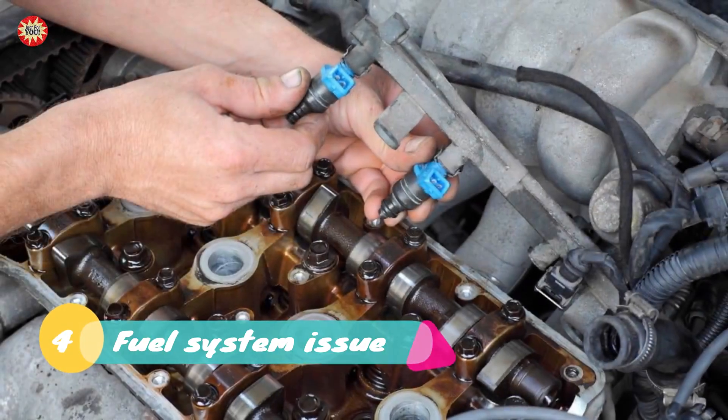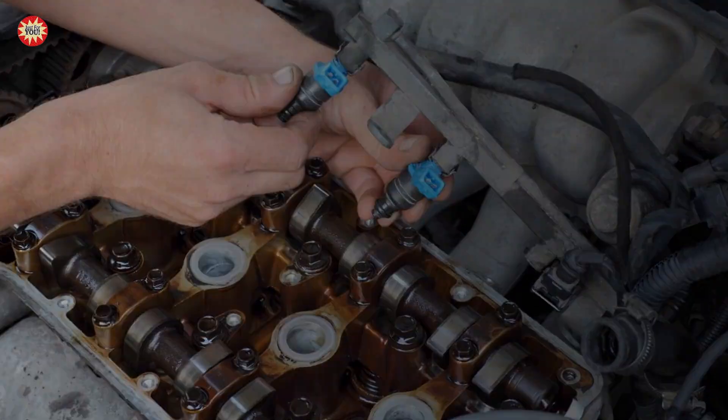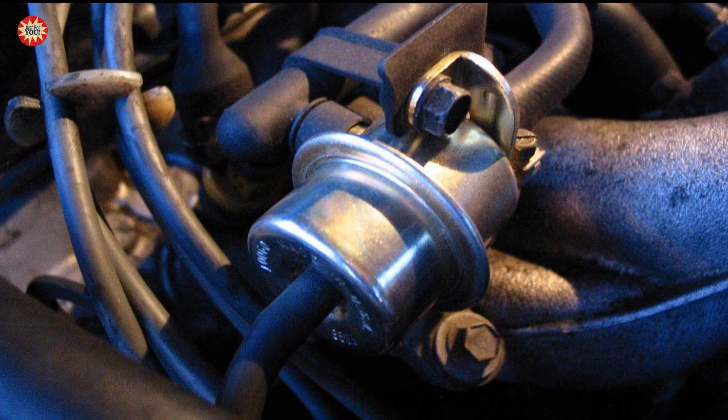The fourth case: fuel system issue. White smoke may also be caused by a fuel system issue, such as a clogged fuel injector or a malfunctioning fuel pressure regulator. This can cause the engine to run rich, which can lead to white smoke coming from the exhaust.